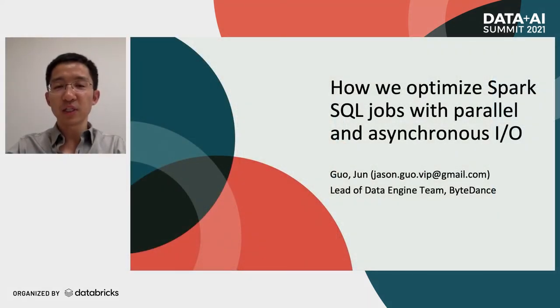Hello everyone. Thank you for attending this session. The topic of this session is how we optimize Spark 3D jobs with parallel and asynchronous I.O. in ByteDance. My name is Ko Jun, and my English name is Jason. I'm the lead of the data engine team at ByteDance.